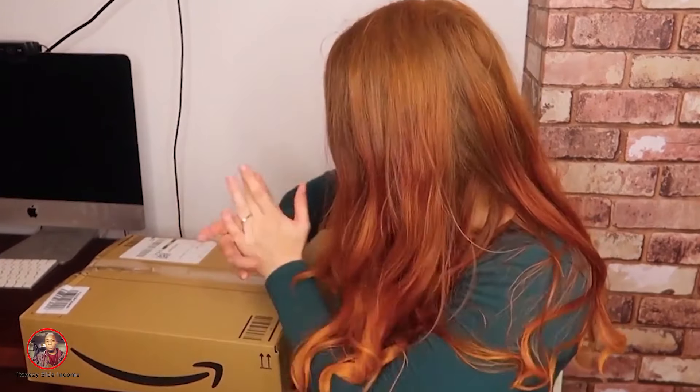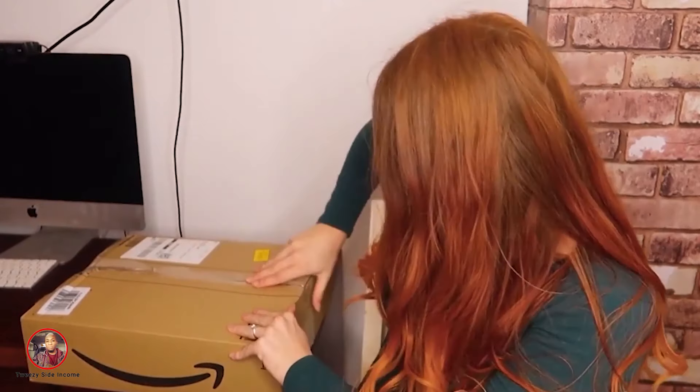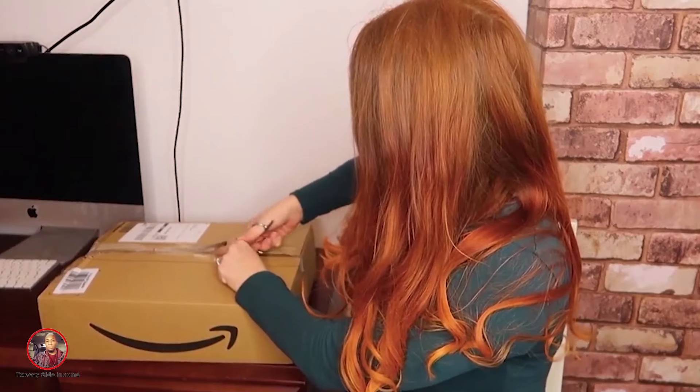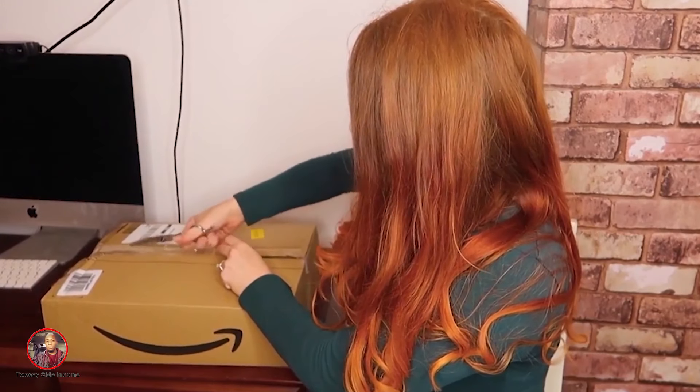I thought it was worth the risk because that's such a good price. The iPhone 12 is going for so much money now because it is the brand new phone that everybody wants. Let's get unboxing. So it's a pretty big package for an iPhone. I hate it when they order something really small and they send you this huge package. Let's dive in. Of course we are covered in sellotape, packing tape. Let's get in.